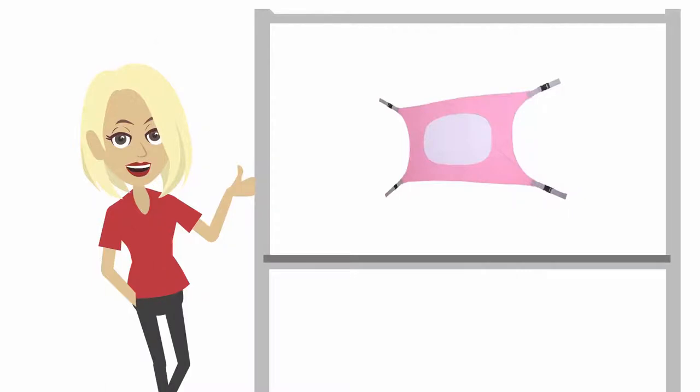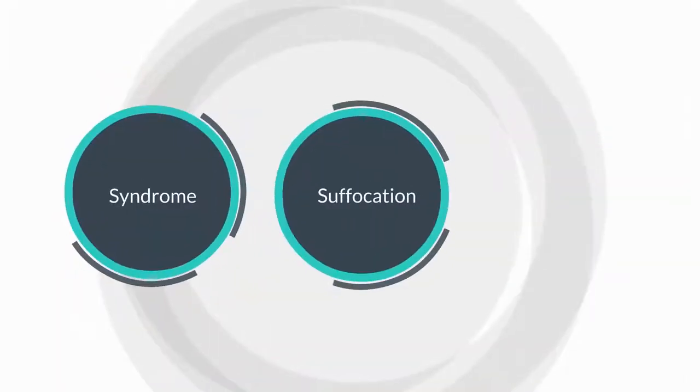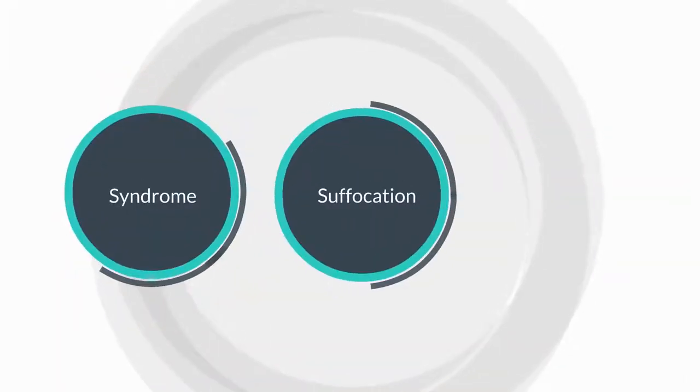With the Baby Crib Hammock, you will decrease the possibility of flathead syndrome, suffocation, and it promotes healthy musculoskeletal development.